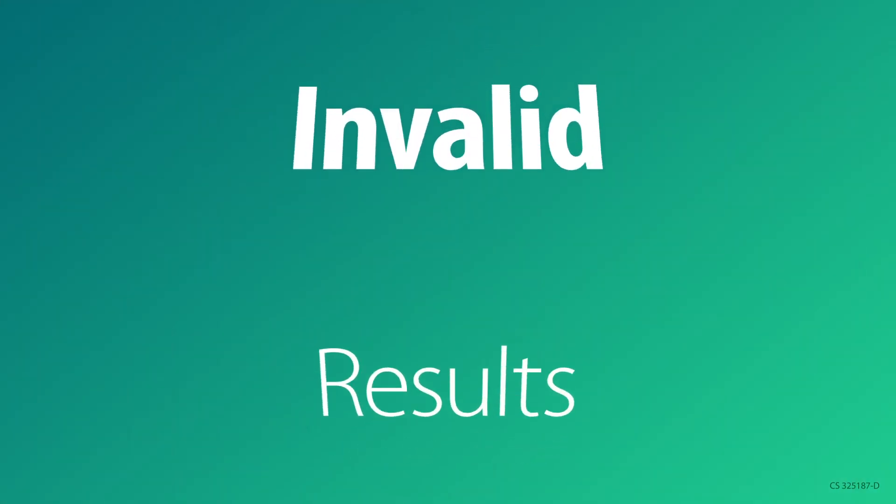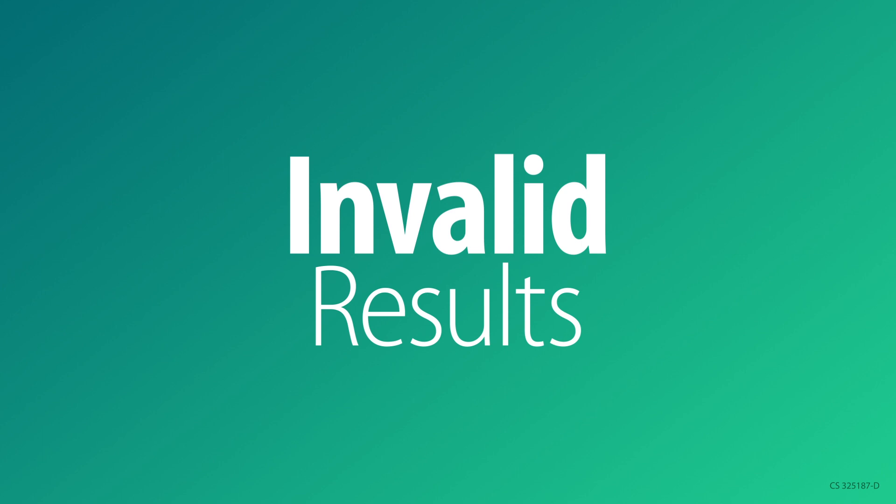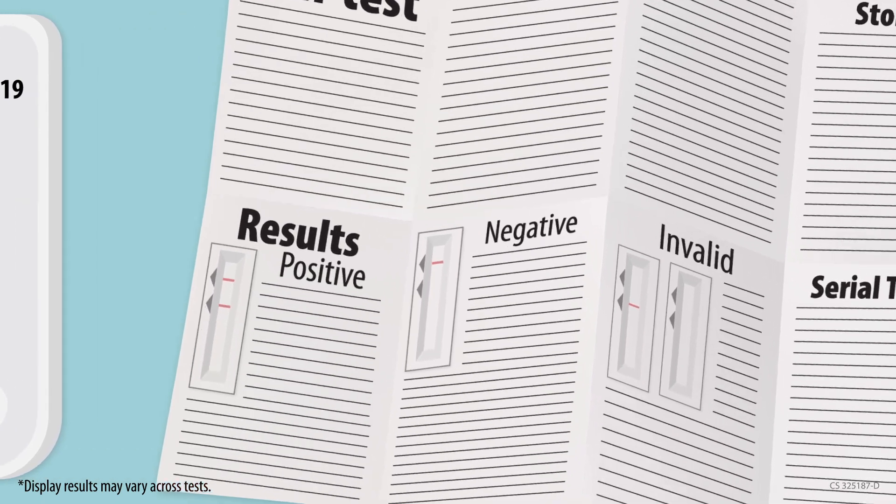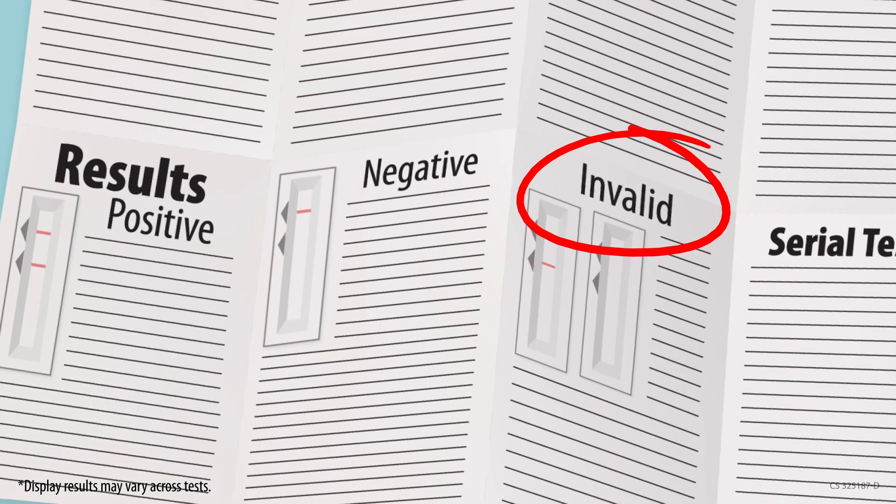Although rare, sometimes self-tests are unable to determine positive or negative results. If the display on the test shows an invalid result or a test error, the test did not work properly. If this happens, follow the instructions in your test kit or call the number provided with the kit.